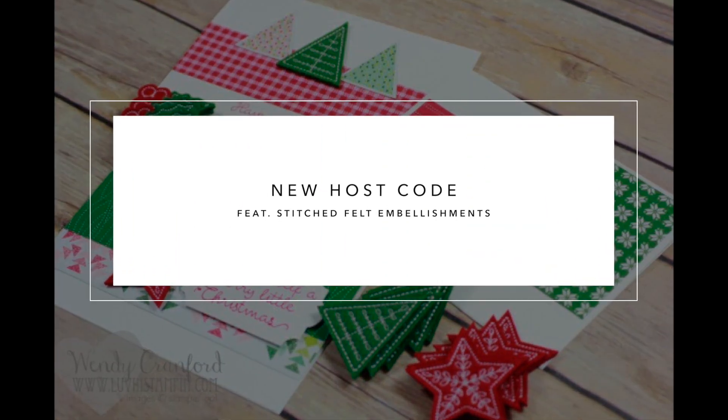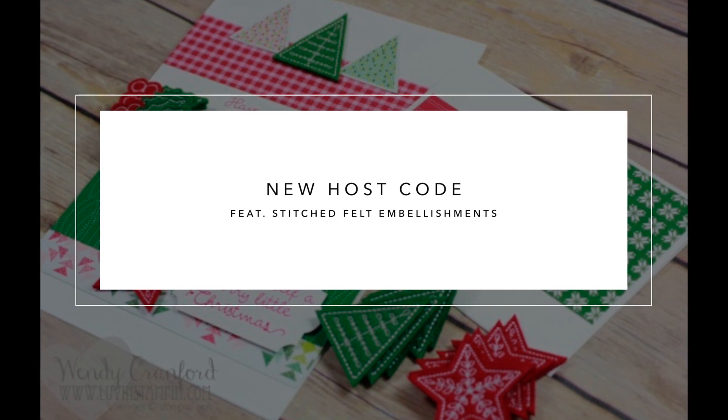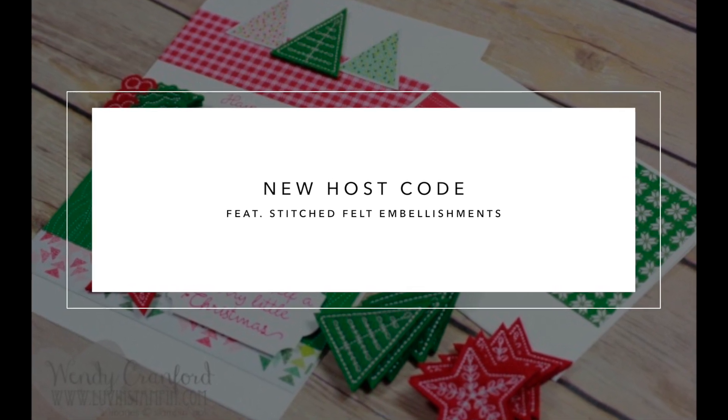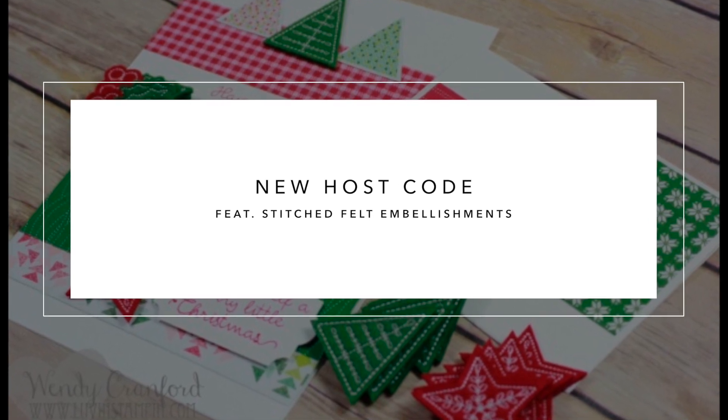Hey everybody, this is Wendy, welcome. I have a new host code for you today. A host code is simply a code that you use when you place an order with me of $50 or more so that you can get freebies from me.